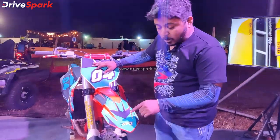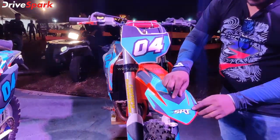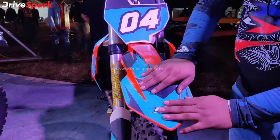If you bring the camera close, you can see the material. It is a matte finish material. The dirt bike has anti-skip properties. It is a matte textured material.